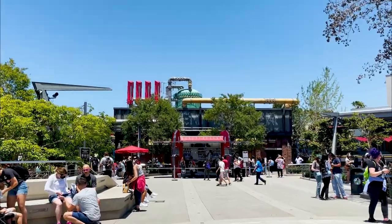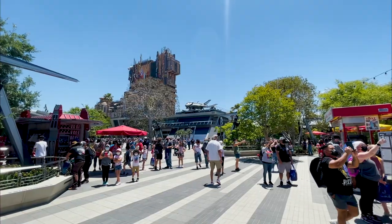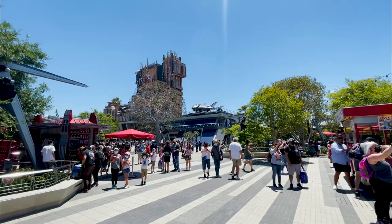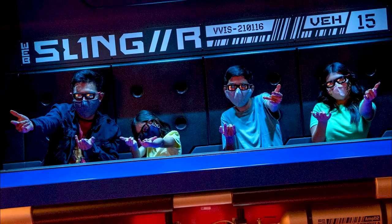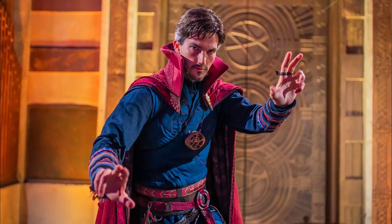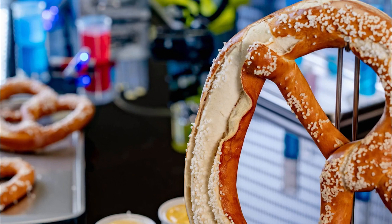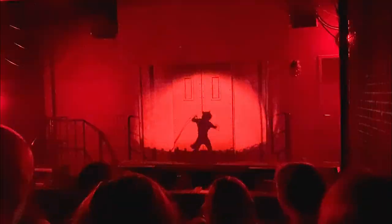The Avengers Campus opened June 4, 2021. It's an immersive land where we mere mortals can brush elbows with our favorite Avengers — sling webs with Spider-Man, learn mystical arts from Doctor Strange, eat super-sized and super-small foods from Pym Test Kitchen, and help Rocket break out our favorite Guardians of the Galaxy from the Collector's Citadel.